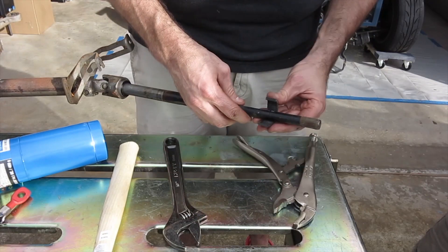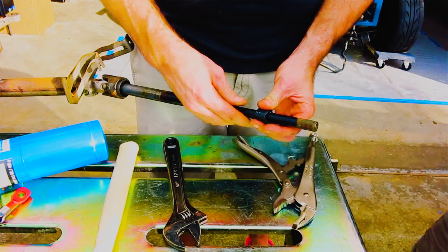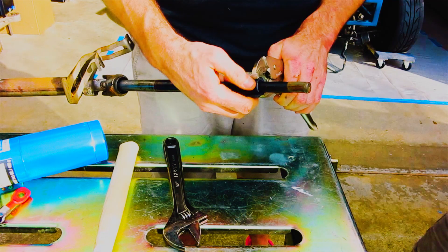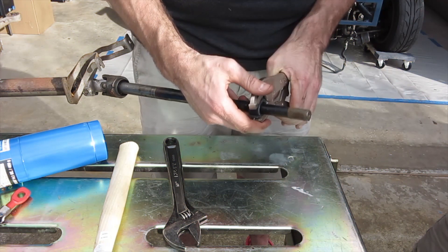Here you can see me lengthening the shaft. Babe, I'm lengthening the shaft here. Honey, you're also clamping it with vice grips and hitting it with a hammer. Ouch.